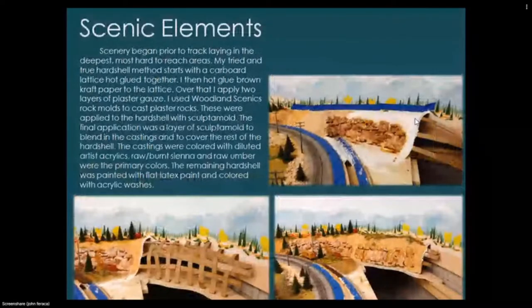Moving on to scenic elements — scenery began prior to track laying in the deepest, hardest-to-reach areas. My tried-and-true hard-shell method starts with a cardboard lattice hot-glued together, then brown craft paper hot-glued to the lattice so you don't see through the hard shell. Over that I applied two layers of plaster gauze. I use Woodland Scenics rock molds to cast plaster rocks, which were applied to the hard shell with Sculptamold.